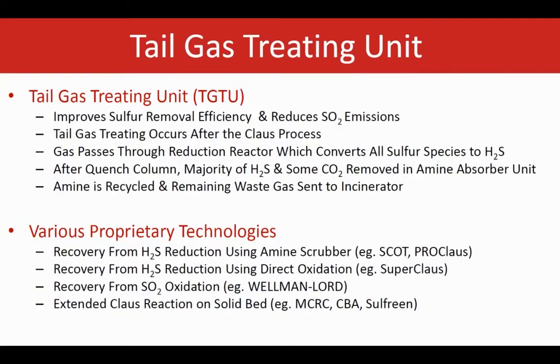The most typical TGTU process is SCOT, which is the Shell Claus Off-Gas Treatment. It is an amine-based treating unit, which includes a reduction reactor to basically reduce all of the sulfur components in the tail gas to H2S by reacting them with H2, or hydrogen, in the presence of CoMo catalysts.